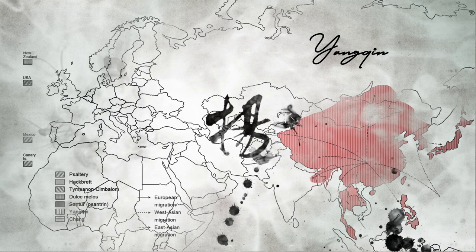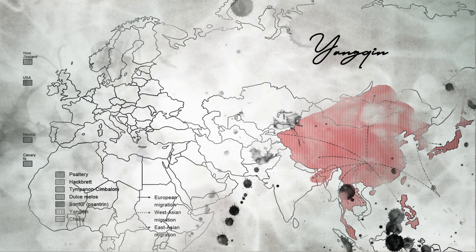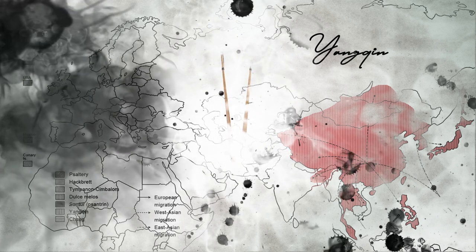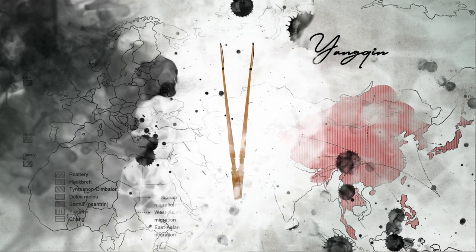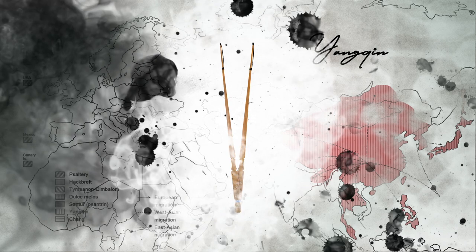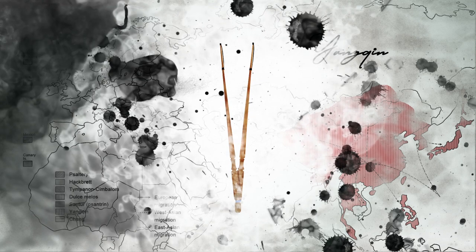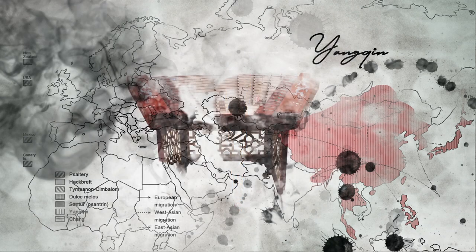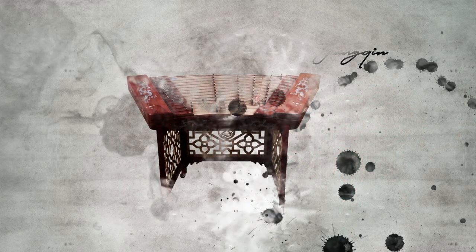Yang zin's resonating chamber is covered with a thin soundboard of white pine or other softwood. The hammers are springy, thin bamboo beaters with one end covered by rubber. This unique construction allows players to use various techniques to produce sounds with different textures. Since the mid-20th century, to adjust to the new concert hall environment, yang zin has been reformed — both its size and range have been enlarged.